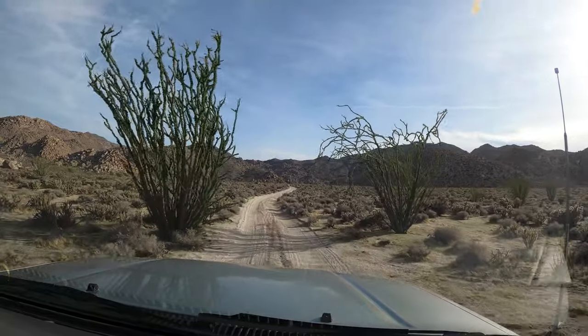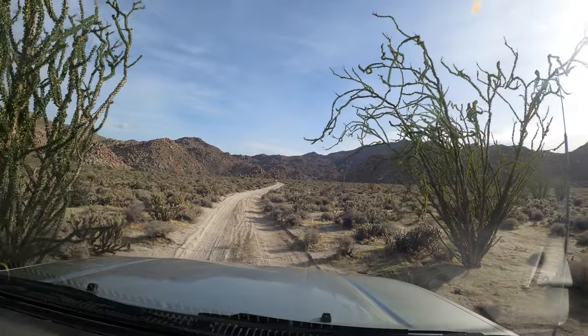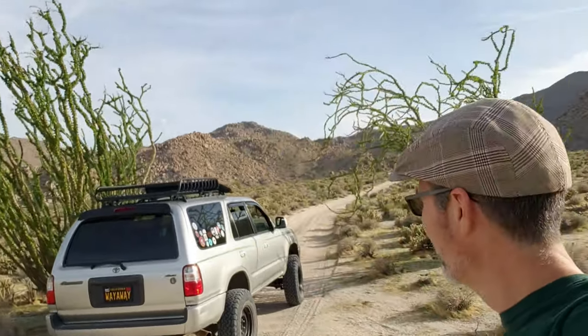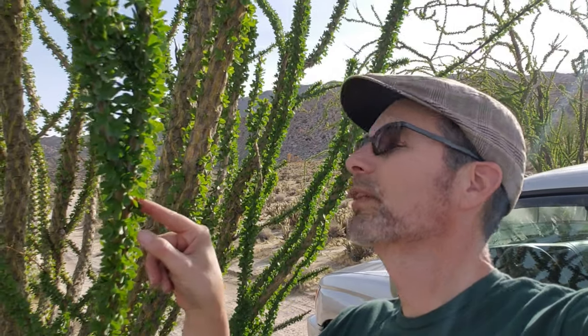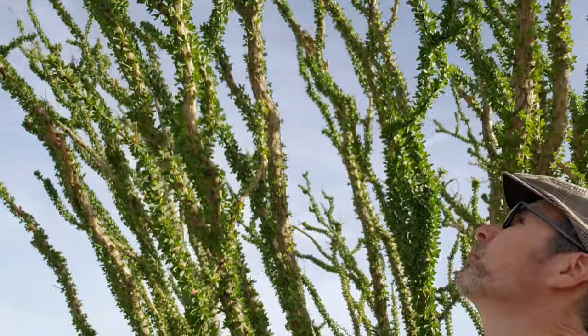I'm out in Dos Cabezas right now, in my 4Runner. There were these two pretty monster-sized ocotillo that I decided to stop and check out. But this one right here has got some really cool twisted patterns in it, and the other one's just monster-sized. All the ocotillo out here are really thick with green vegetation right now. Don't let it fool you, though — these spines, you don't want to grab it. No blooms yet, just green.